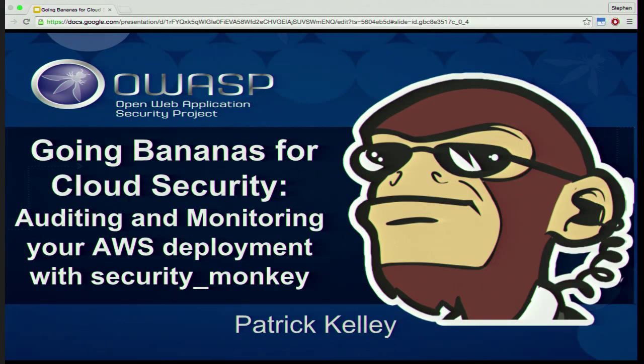We're going to talk about Security Monkey, which is an open source tool for monitoring your AWS deployment. AWS is Amazon Web Services — this is the cloud. I'm not a vendor, so I'm not going to push you to install this. There are other tools, and I'm going to talk about them quite a bit and discuss their strengths.